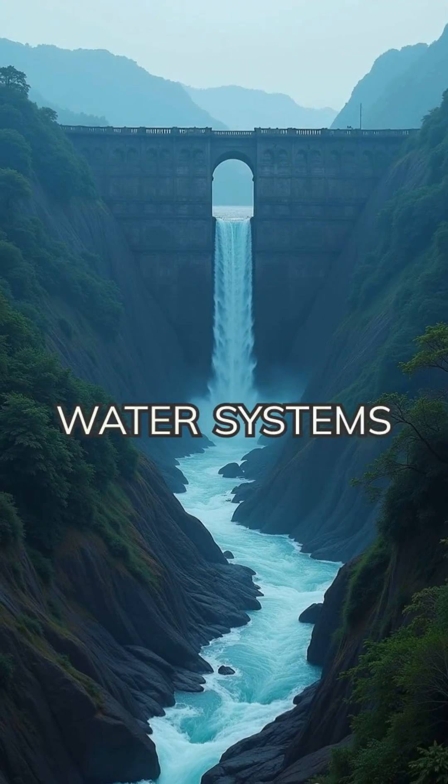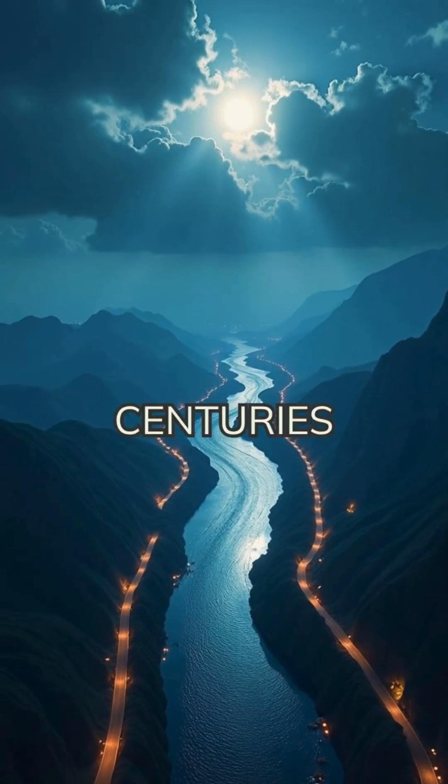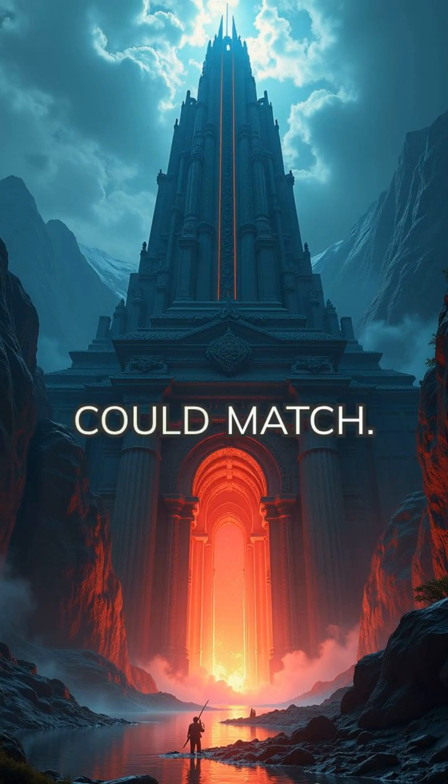How did ancient Sri Lankans design water systems that could withstand floods, earthquakes, and centuries of wear? The answer lies in engineering genius few civilizations could match.